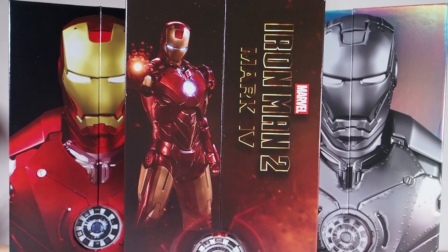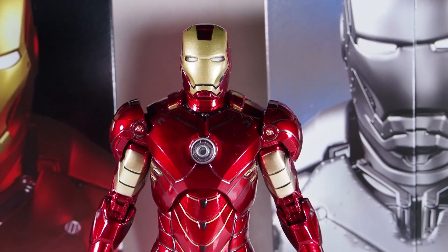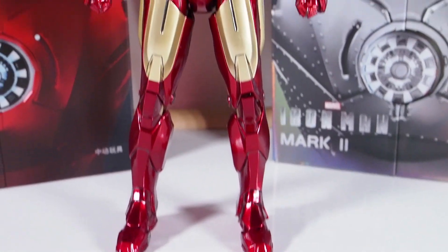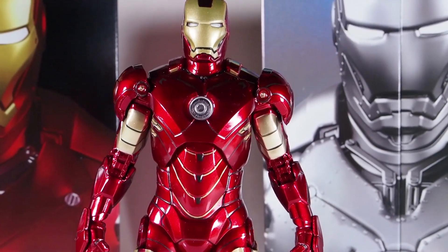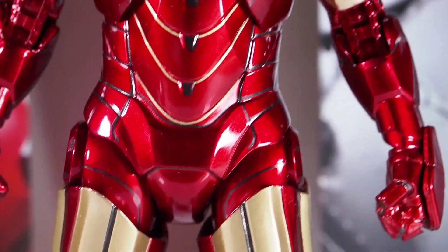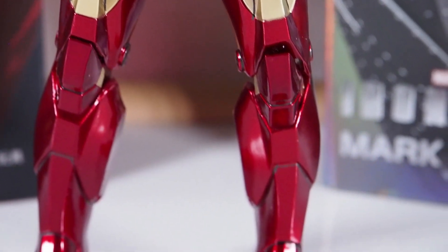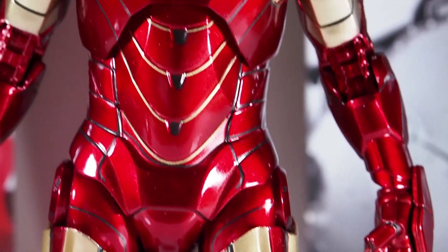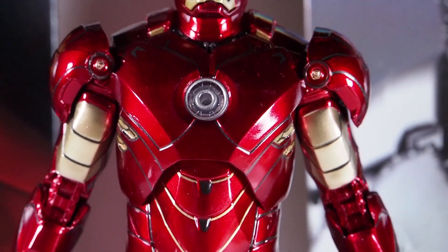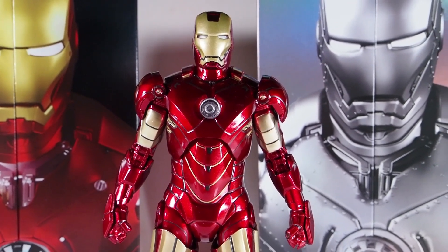Just for the heck of it, here's what the Mark 4 looks like. Not a lot of articulation points, not great as far as range of motion, but just look at that paint job — it is very impressive for this price point. I don't think anyone could beat that at this price point. It's definitely worth a purchase, and I have videos on all three of these if you'd like to take a look.